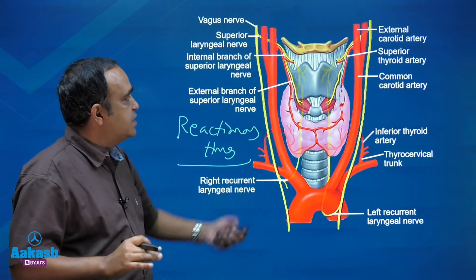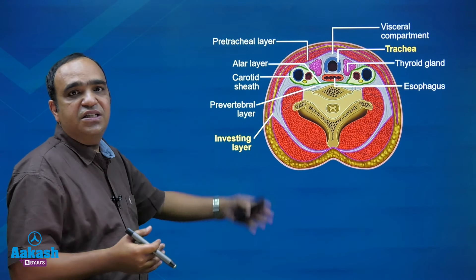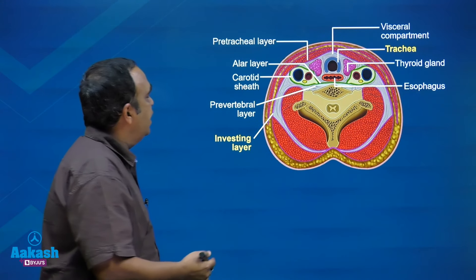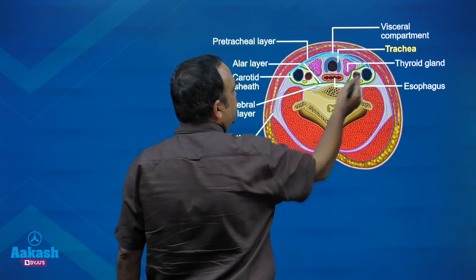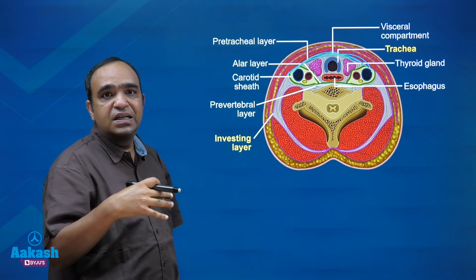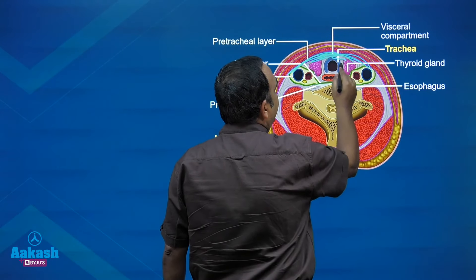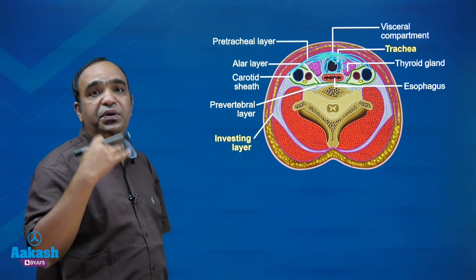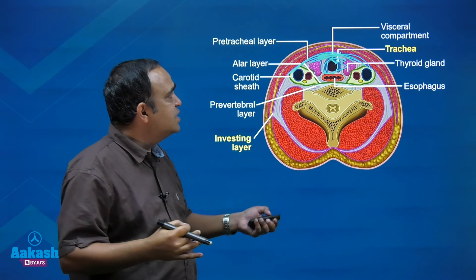Bleeding starts and blood accumulates. Looking at the cut section of the neck — the layers are the skin, the platysma, and on the front of the neck the most important layer is the investing layer of the deep cervical fascia, under which blood accumulates. That leads to hematoma formation in this area. That is the trachea — the hematoma causes direct compression of the trachea and the patient develops respiratory distress.